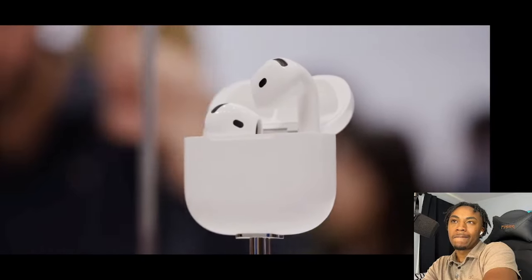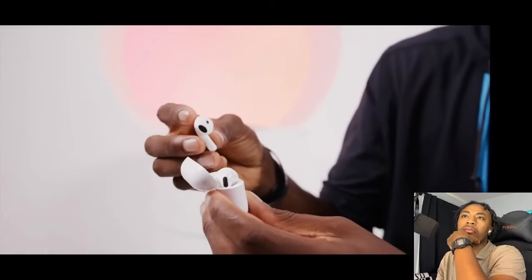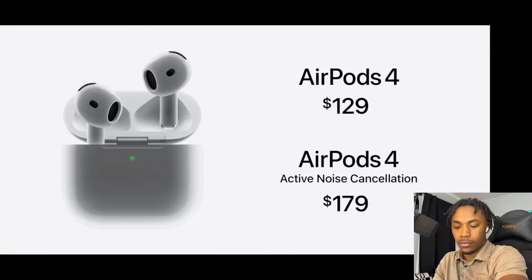Then there are the new AirPods. The new base AirPods 4 have been redesigned — they've got a little different square shape. For $129 there's the new AirPods 4 with the new shape, and for $179 there's the same new AirPods but with active noise cancellation and a wireless charging case with a tiny speaker built in for Find My. The new shape may fit better in some people's ears. For under $200 with active noise cancellation, I think it'll hit a nice target demographic.